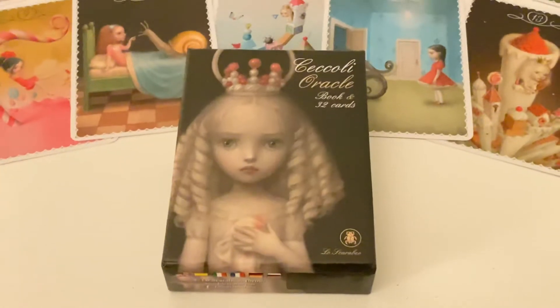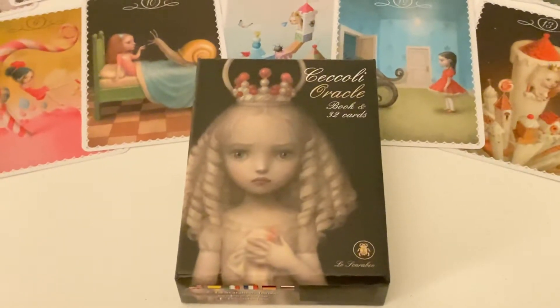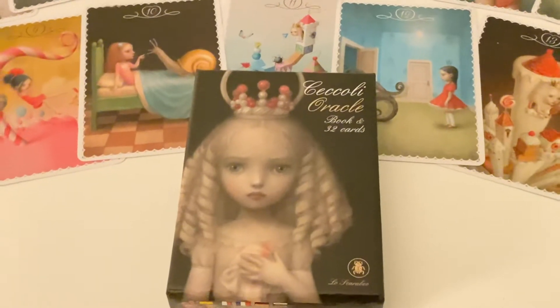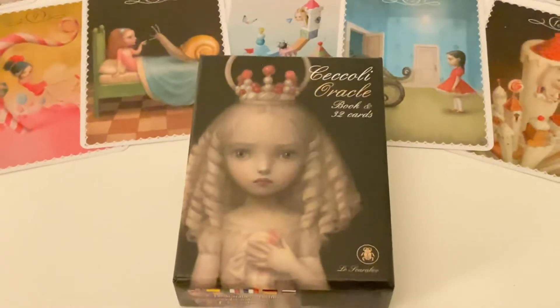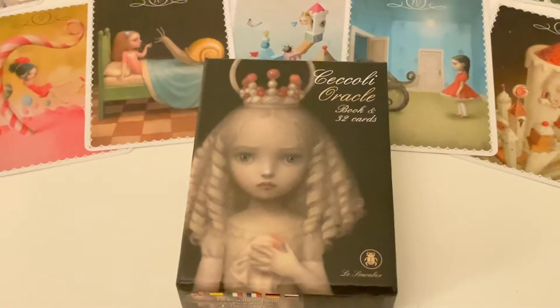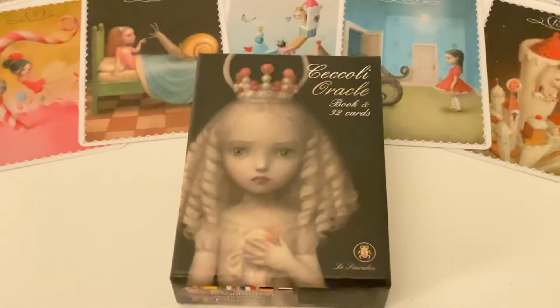This deck is a little bit controversial, I would say, because of Nicoletta's art style, which as you can see is this doll pop surreal style — which I love.